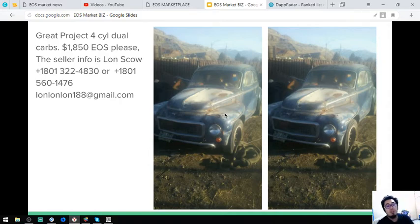If you're interested in buying any of these items, you can contact 1-801-322-4830 or 1-801-560-1476 and look for Lonsco — L-O-N-S-C-O. The email address is lonsco188 at gmail.com.